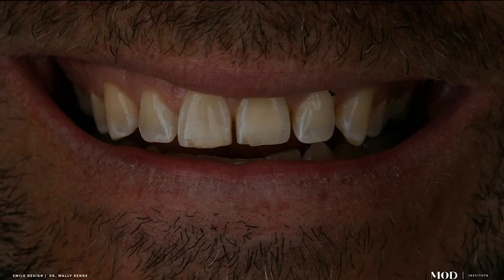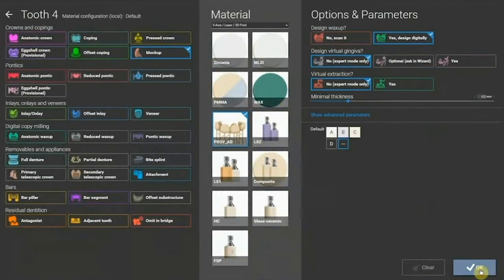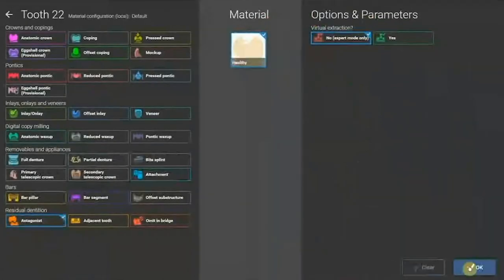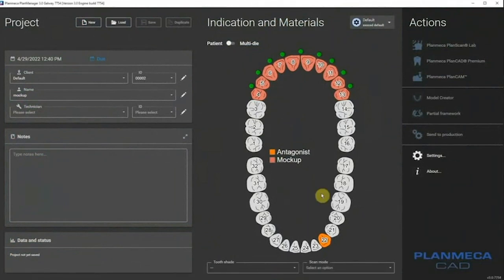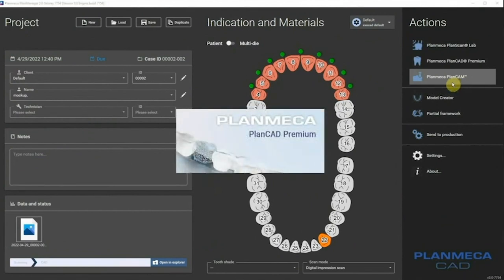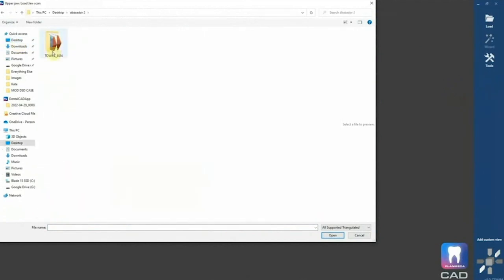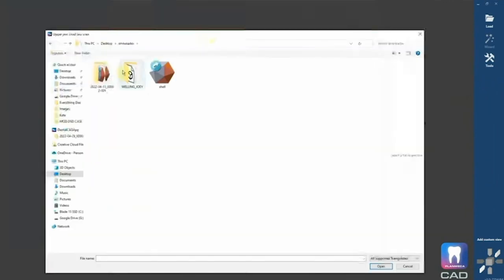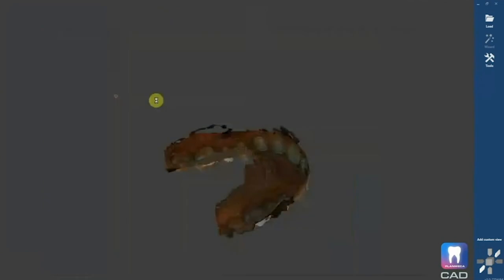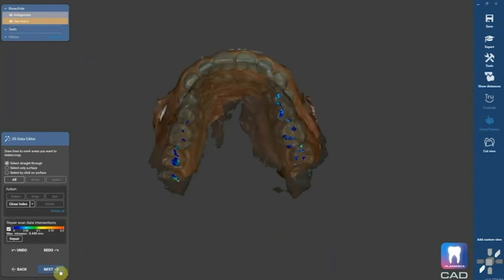Here's another patient — a clear aligner case, but I want to show her what's possible since she has a canted maxilla. We brought her into the software and sculpted the smile. I'm going to show you how easy it is — I do it, my assistants do it, everybody in my practice can do it. The whole design process takes maybe 10 minutes and prints in about 15 minutes, so you could have a whole mock-up ready to go. If you don't want to design yourself, you could send your intraoral scans to a design service and they'll fire it back for a nominal fee — then you just hit print.